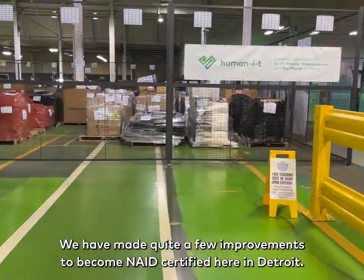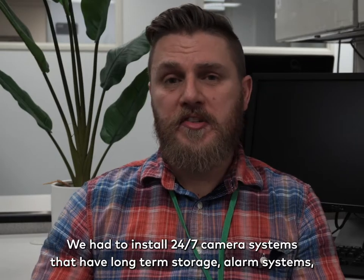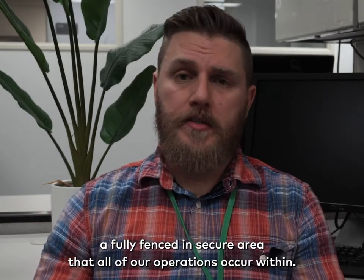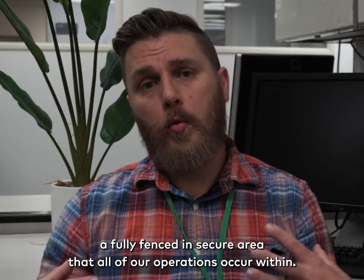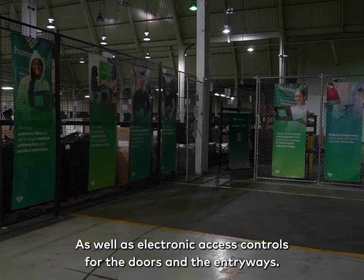We had to make quite a few improvements to become NAID certified here in Detroit. We had to install 24-7 camera systems that have long-term storage, alarm systems, and a fully fenced-in secure area that all of our operations occur within, as well as electronic access controls for the doors and the entryways.